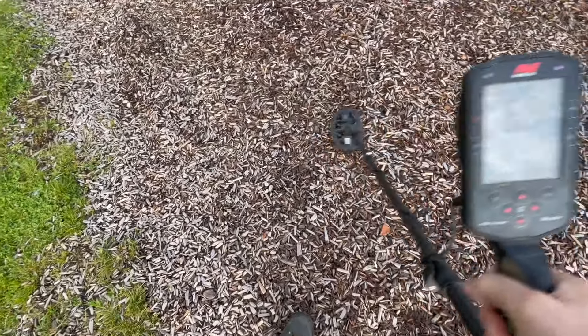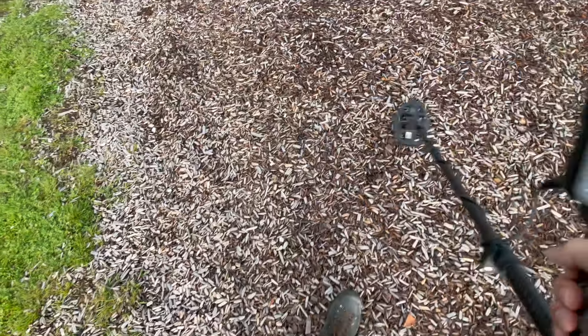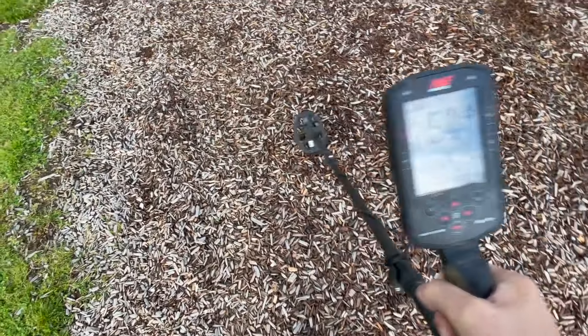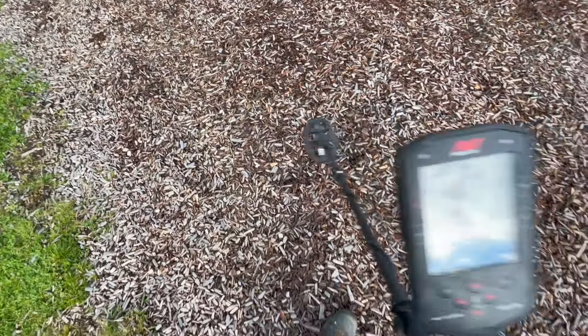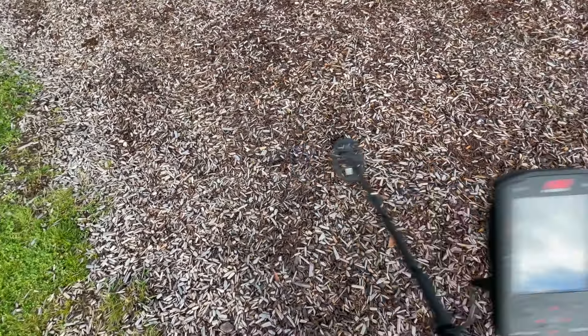First signal. See that? It just keeps going. We're not going to dig that because that's a large piece of structure underneath the playground, so we're going to skip it.